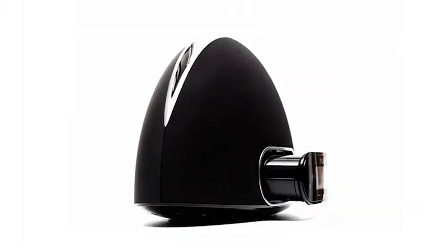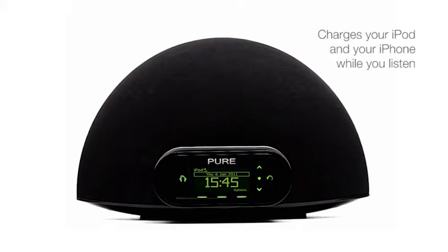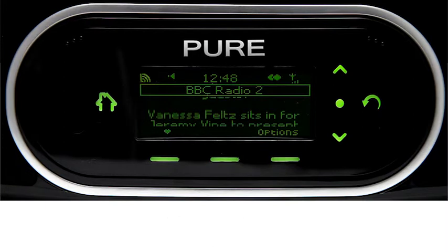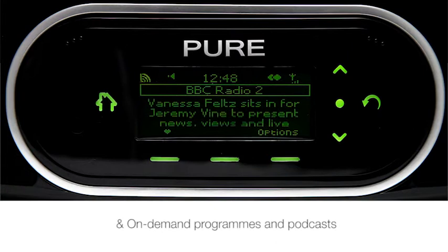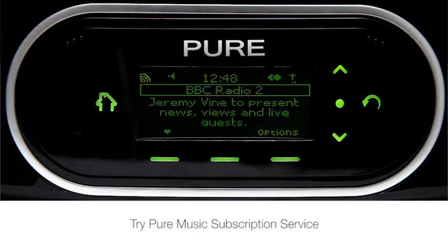Contour's dampened and retractable dock charges your iPod and your iPhone while you listen. You can listen to music streamed from your PC or Mac, enjoy thousands of internet radio stations from all around the world, play countless on-demand programs and podcasts, and stream millions of music tracks using the Pure Music subscription service.